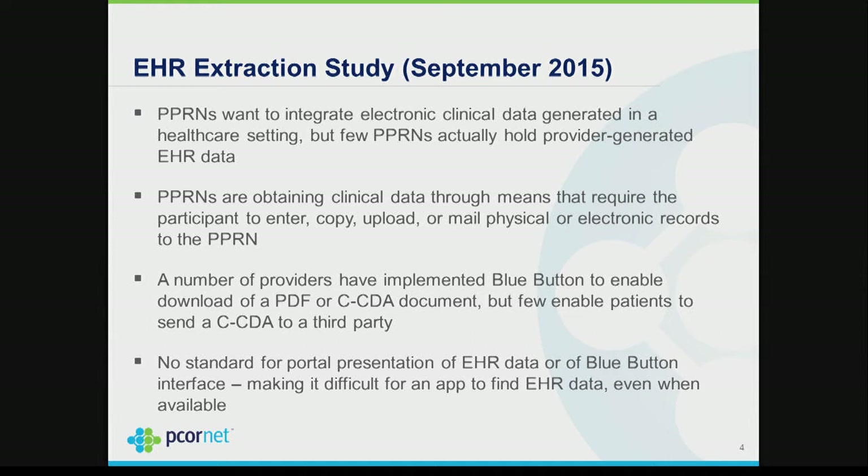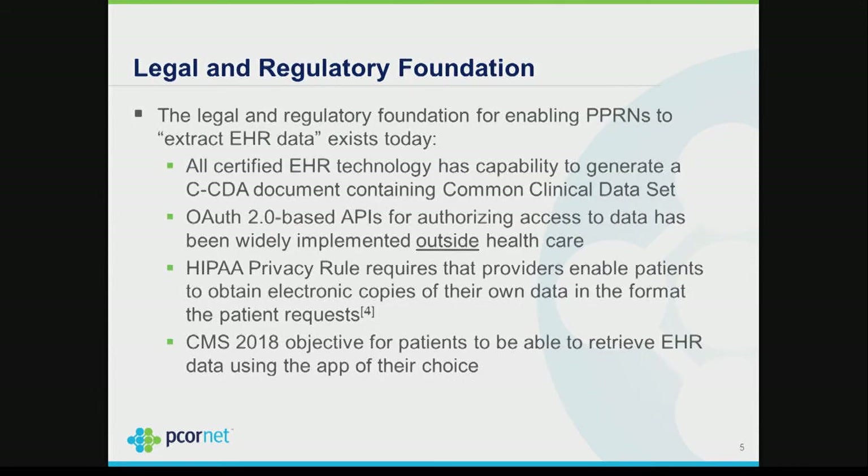A number of providers have implemented Blue Button, but in some cases you use Blue Button to download a CCDA and in others it downloads a PDF document. There's no standard for a portal, so it's difficult for an app to find the Blue Button and discriminate between whether it downloads a CCDA or a PDF. There's no standard for downloading, making it difficult to implement apps to go out and find these CCDAs, which is really what they want to do.